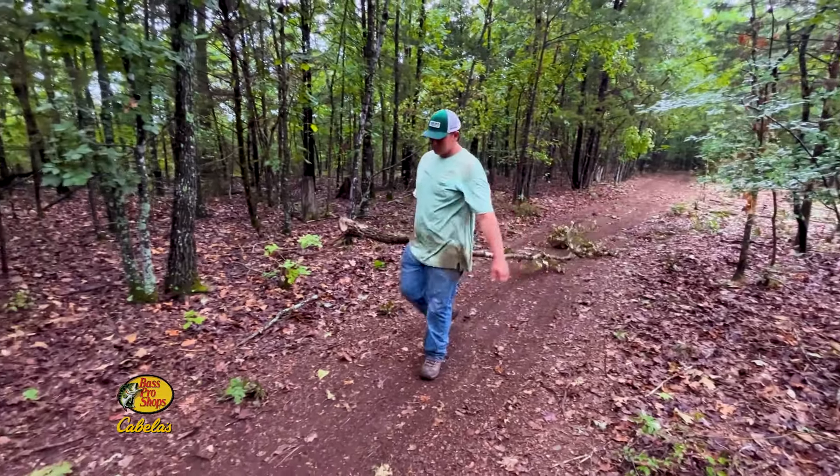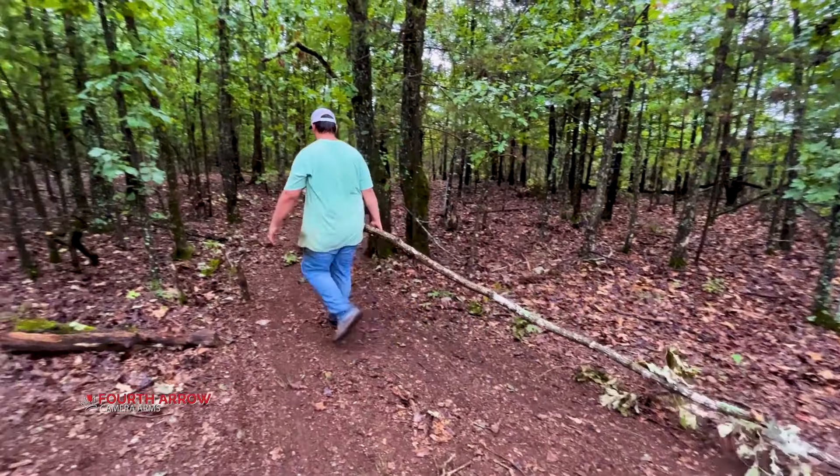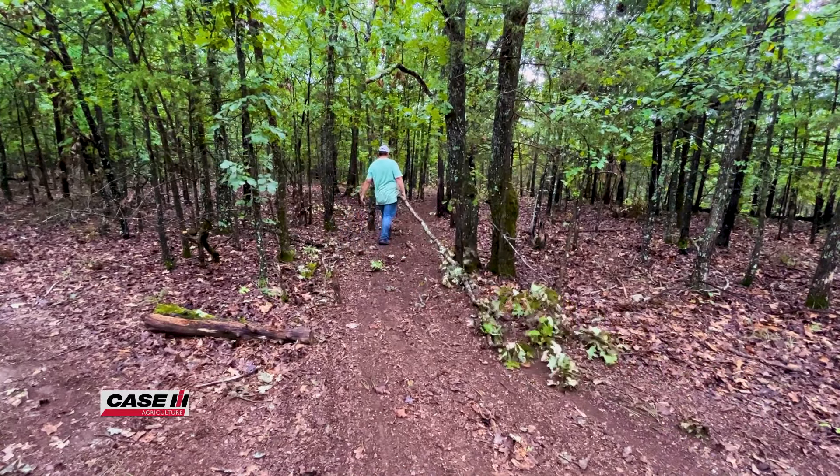We're going to get that fuel spread out over the hill where it's not creating a barrier directing deer one way or the other around this food plot — getting it out of the way, clearing this up, and getting some sunlight to the ground. I'm going to start cutting and start opening her up.